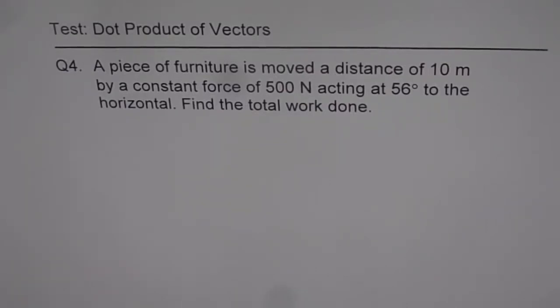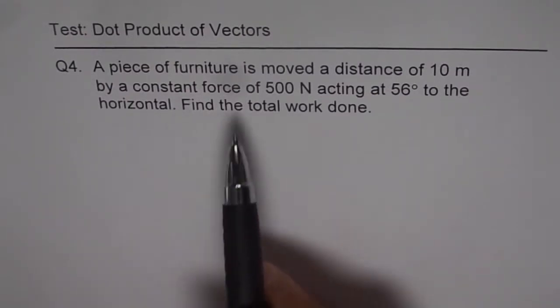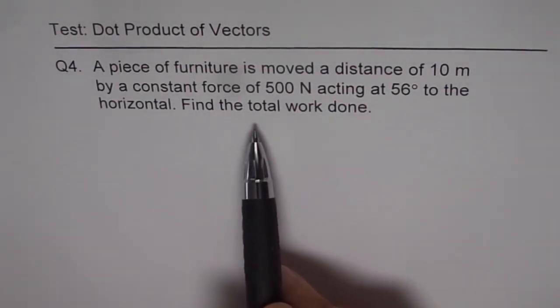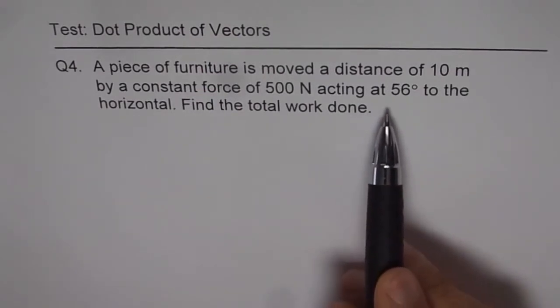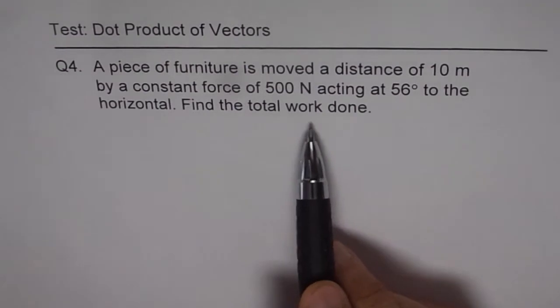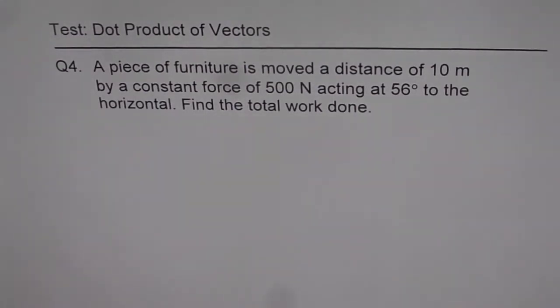Here is an application problem on dot products for you to practice. You can copy the question, pause the video, and once you have written the answer, restart and check the suggestions. Question number 4: a piece of furniture is moved a distance of 10 meters by a constant force of 500 newtons acting at 56 degrees to the horizontal. Find the total work done. This is a simple straightforward question — you can now solve it and then see the solution.